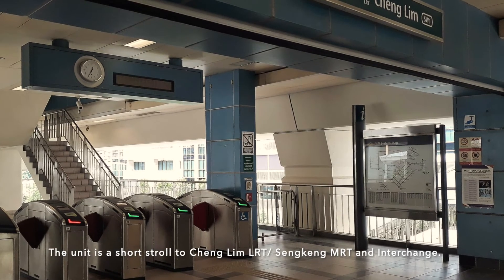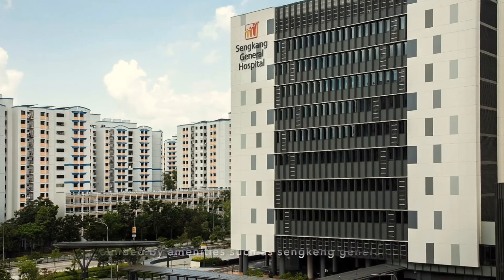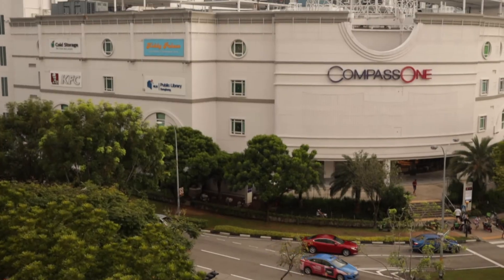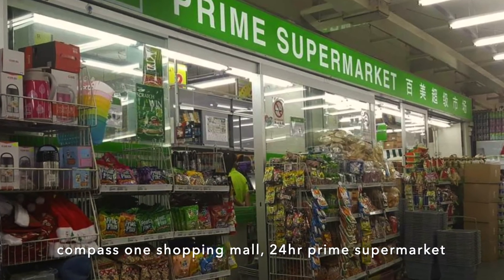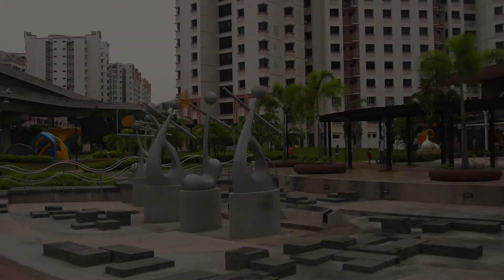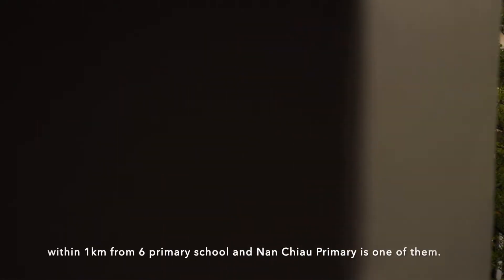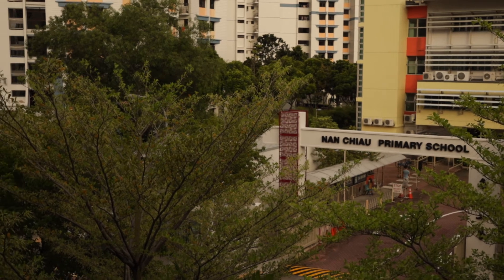The unit is a short stroll to Cheng Lim LRT, Sengkang MRT and Interchange. It is surrounded by amenities such as Sengkang General Hospital, Compass One Shopping Mall, 24-hour Prime Supermarket, and Sengkang Sculpture Park. In addition, it is located within 1km from 6 primary schools, and Nan Chiau Primary is one of them.